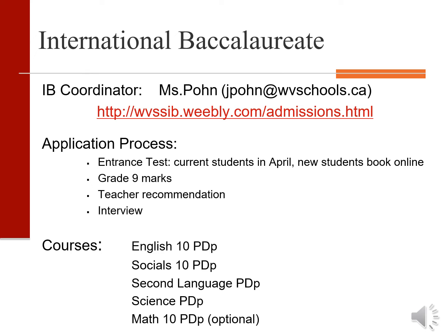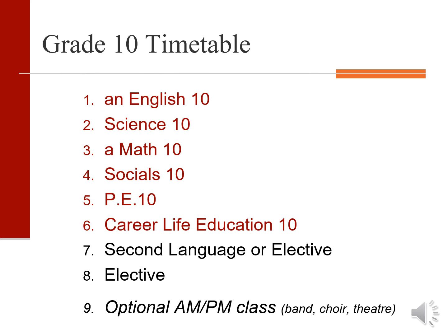Current West Van Secondary students will be writing this test in April, but if you are a new student to West Van, then you should book a time to write the test online on the IB website. The grade 10 timetable is made up of eight in-timetable classes and any optional AM or PM classes that the student may choose.